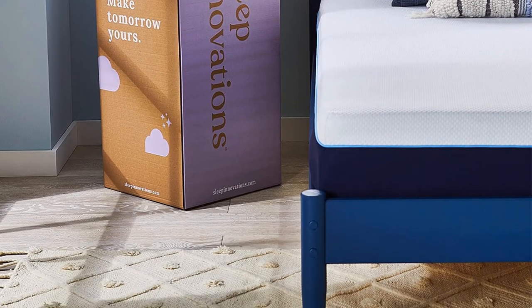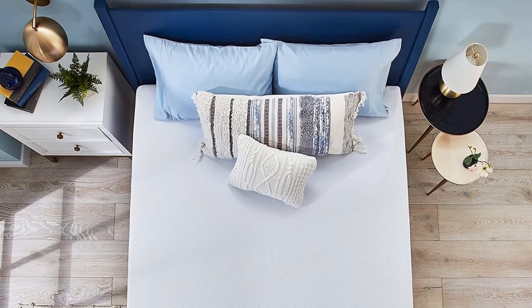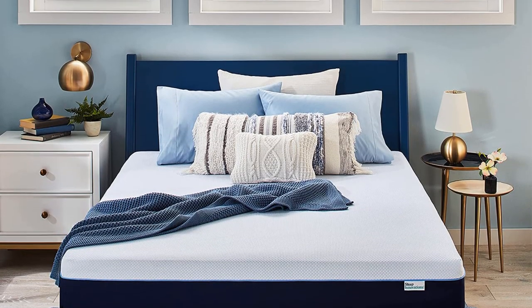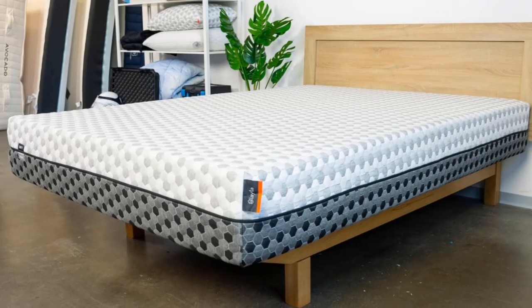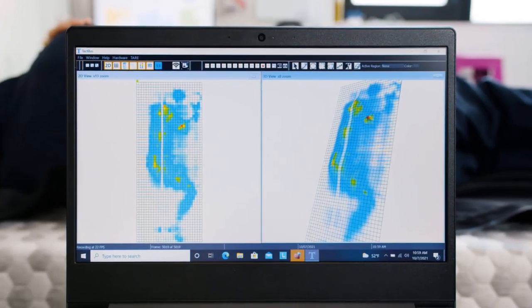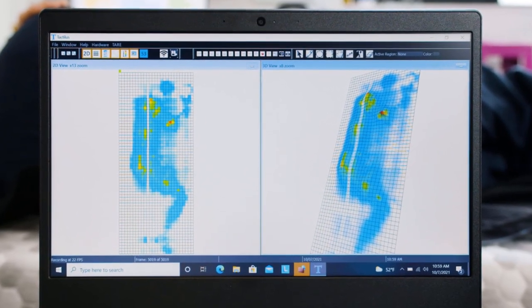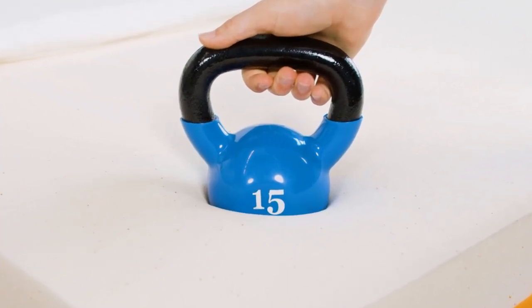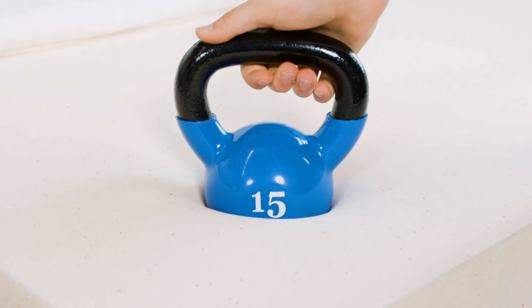The 12-inch mattress begins with a memory foam comfort layer that contoured closely to the body during testing. With a medium-firm 6 feel, the mattress is firm enough to offer support without excessive sinkage. Beneath is a layer of firmer polyfoam that further prevents sinkage, followed by a support core of firm high-density polyfoam. The mattress is encased in a cover made from a polyester, nylon, and polyethylene blend.